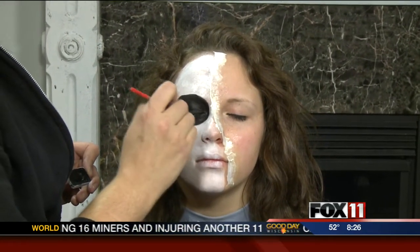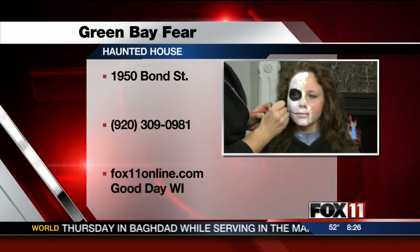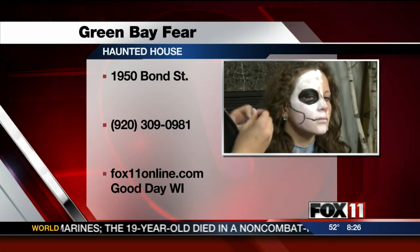How are you feeling this morning? Feeling skeleton-y? Yeah, feeling skeleton-y. Looking good. What are you doing now? Just adding more details of the skull, making it look more exposed.